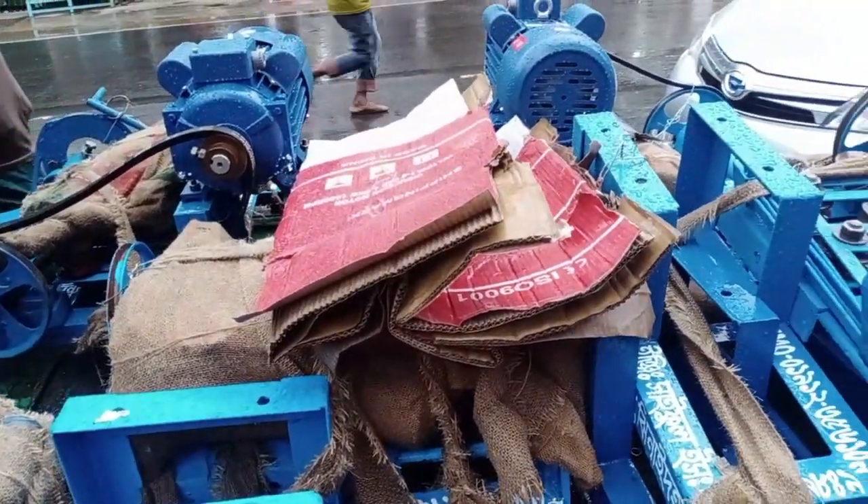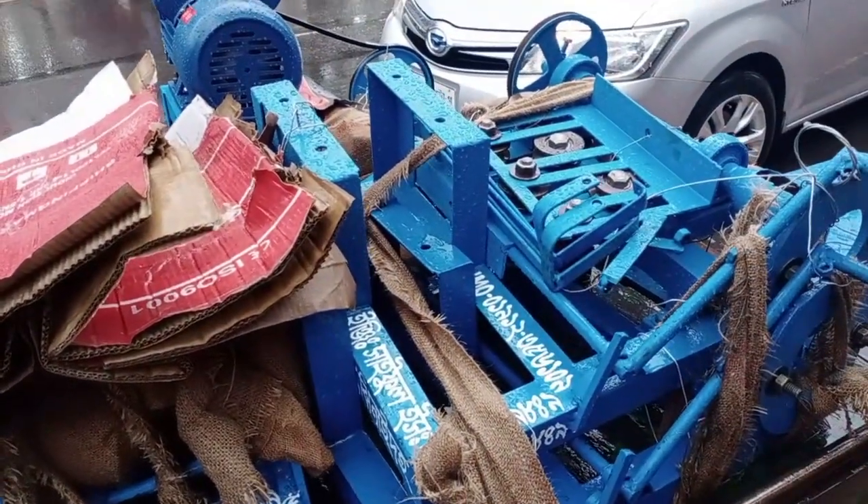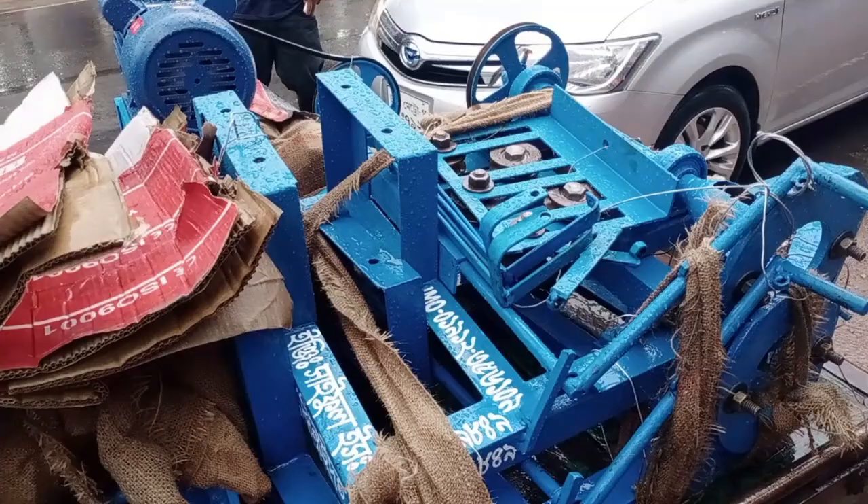We have completed the machine delivery activities in four more cities including Camila and Noapara today.